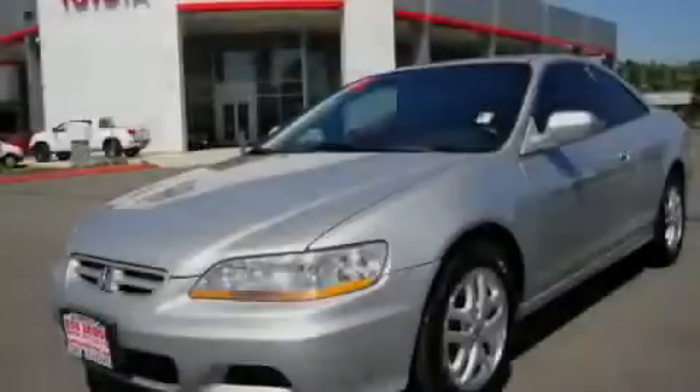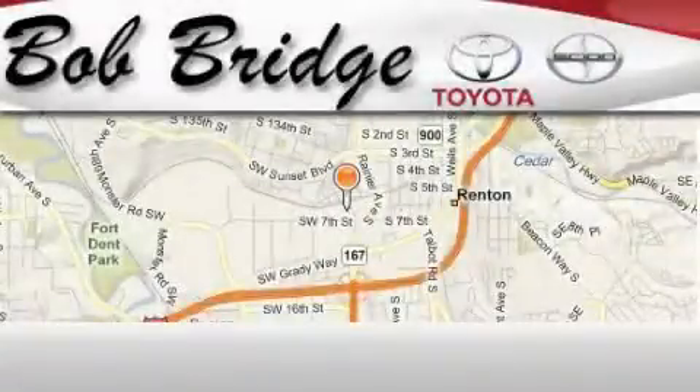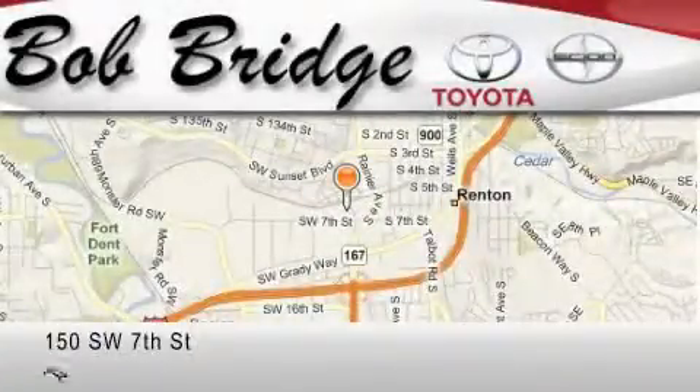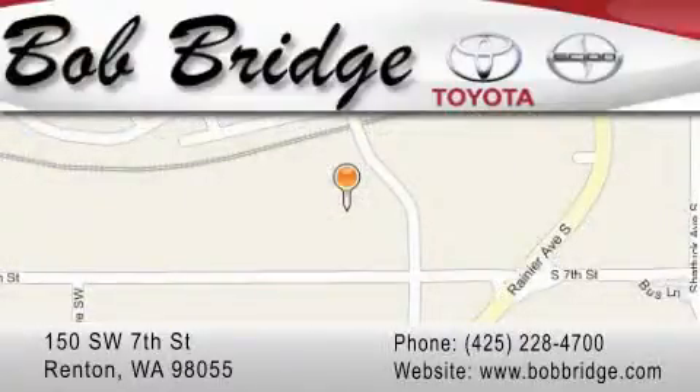Stop by today and test drive this automobile for yourself. Bobridge Toyota is located in Renton. Exit off I-405 at exit number 2. Take Rainier Avenue North to the second left and turn left.